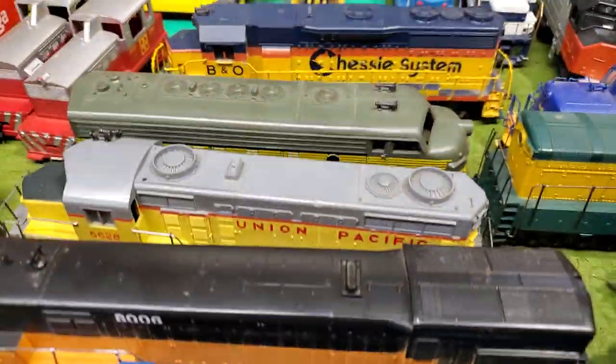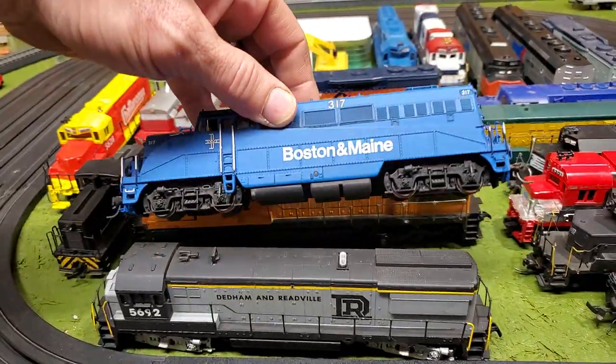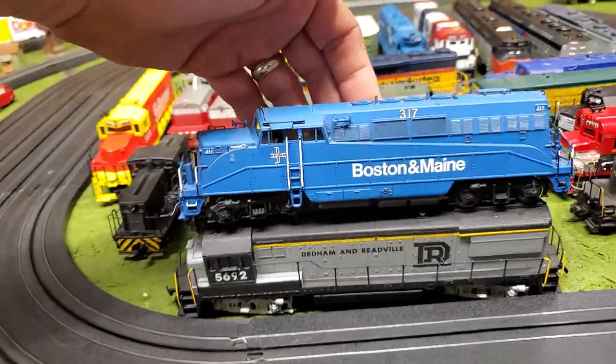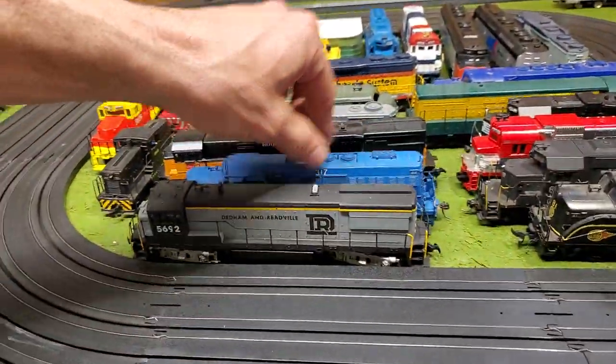You can't get over how many different paint schemes you got. Boston and Maine, Boston and Maine — there you go. That's an older style locomotive too. What is that, like 50s? I'm guessing, yeah. There's a few of those in there.